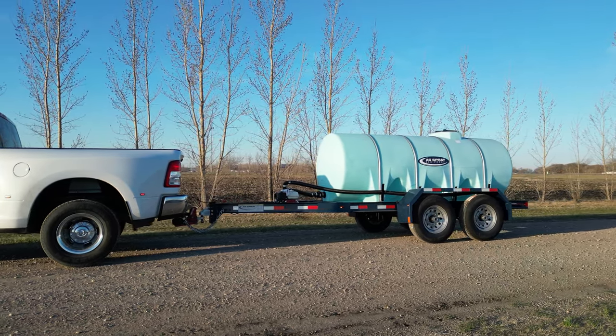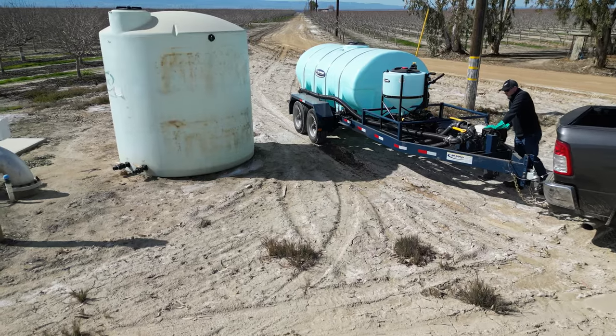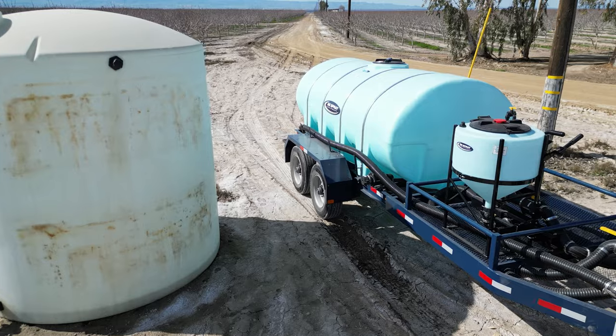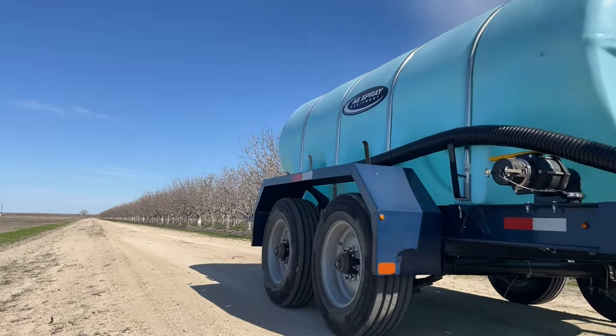With tank sizes ranging from 525 to 1,610 gallons, each unit's plumbing can be tailored to fit the unique requirements of every customer, commonly available in 2 or 3 inch sizes. To safeguard durability, each trailer boasts a heavy-duty frame protected by high-quality powder coat paint.